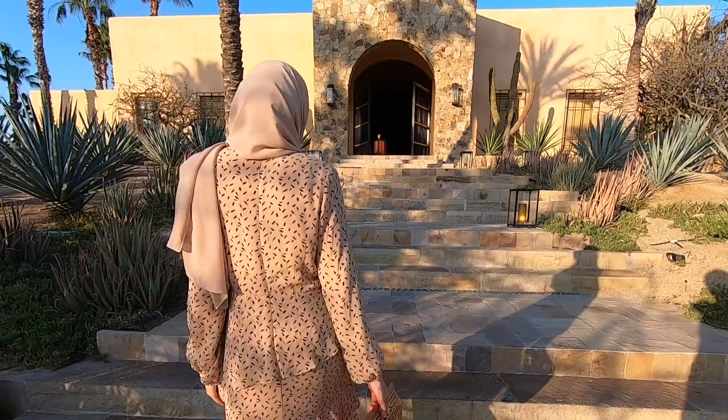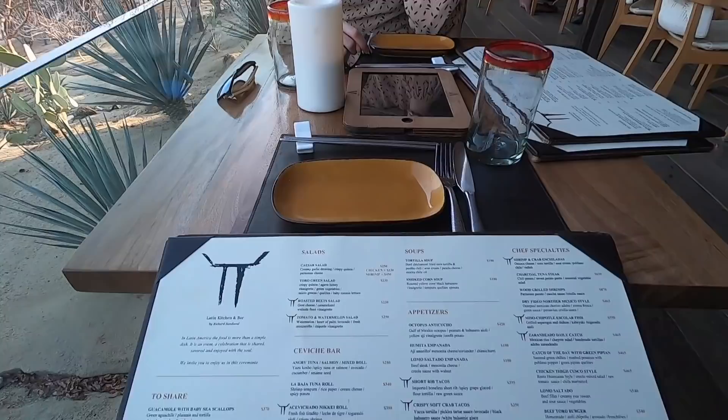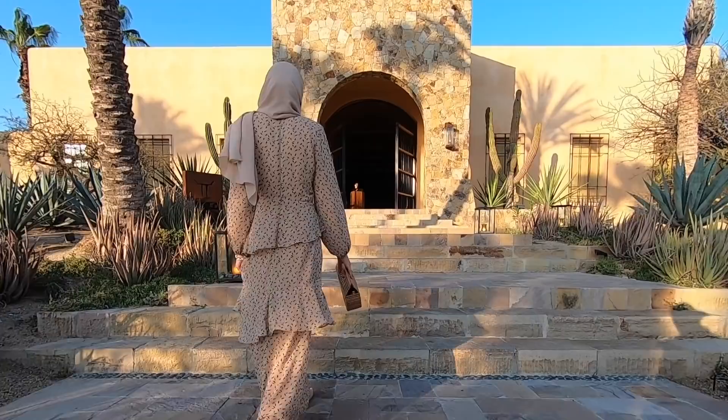Good morning everyone! It is our second day in Cabo. We just had breakfast and came down to sit by this gorgeous beach. I didn't film much yesterday because we were so exhausted. I'll show you guys clips of the food we ate — we went to a gorgeous restaurant called Toro that our hotel recommended, and the food was delicious. The view was amazing: you could see the desert, cactus, flowers, and the water in the distance.